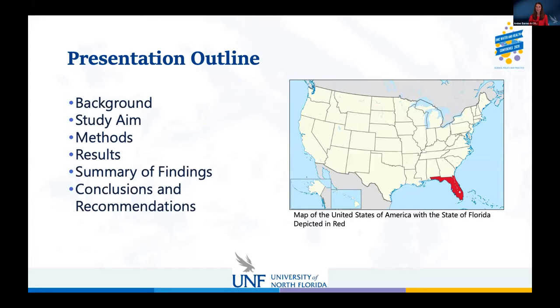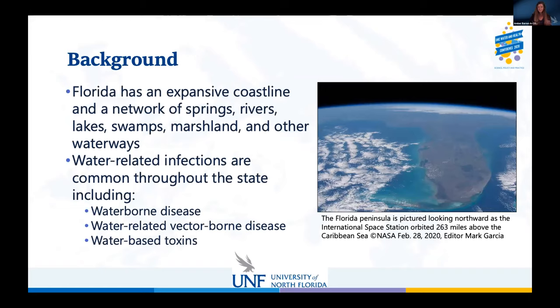I'd like to present our first research assistant for the day, Kelly. Hello everyone, nice to meet everyone virtually. My name is Kelly Roden. I am a Master of Public Health student at the University of North Florida with a concentration in epidemiology. We'd like to talk about the background of our study that we did in the COSY lab — the Coastal One Health and Zoonosis disease lab.